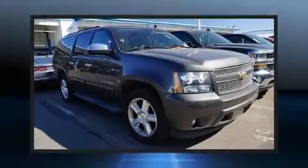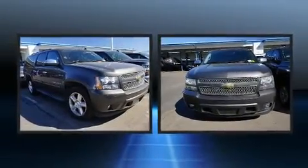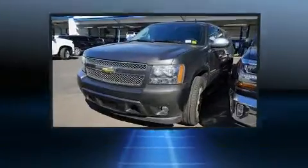Here's a great deal on a 2011 Chevrolet Suburban 1500. Under the hood, you'll find an 8-cylinder engine with more than 300 horsepower, providing a smooth and predictable driving experience.